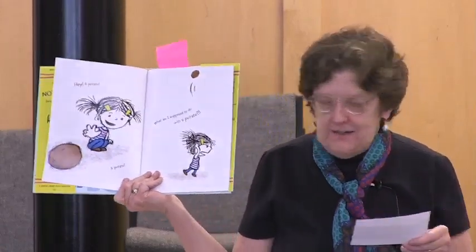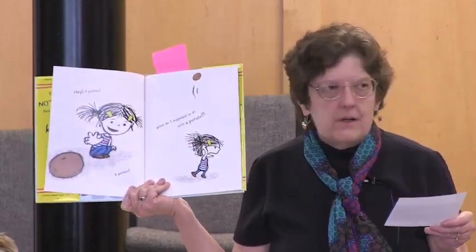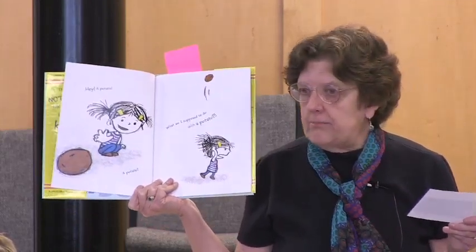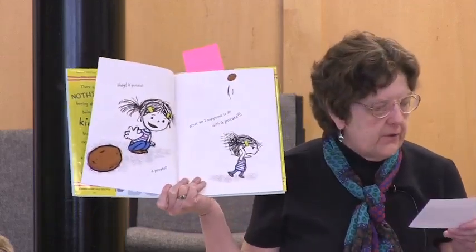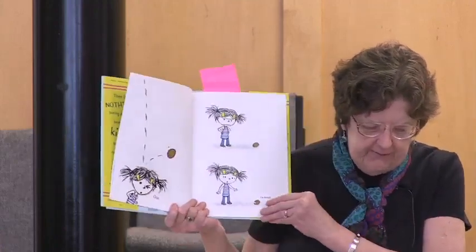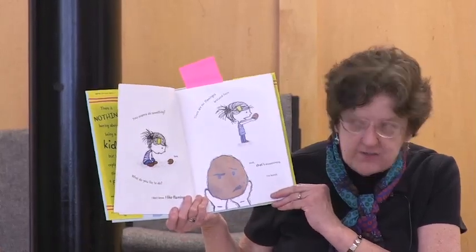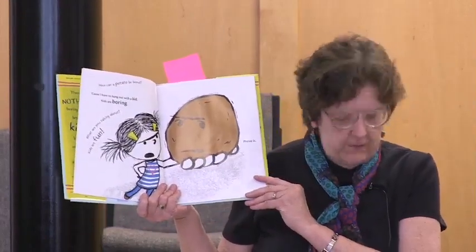This is for every kid who has ever declared 'I'm bored,' and for every parent or teacher who has heard such a declaration. An unnamed girl is bored, bored, bored, bored. Then she sees Potato, who also declares his boredom. Maybe they could play together, but no — all the Potato wants is a flamingo, and there are none. Insulted and challenged, the girl could not believe that a Potato would find it boring to hang out with a kid, and she proceeds to show how many cool things — many of them involving using the imagination — a kid can do. But no matter how entertaining the girl is, the Potato remains bored.